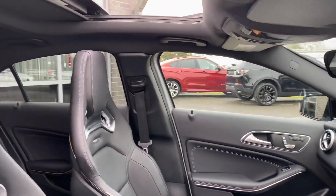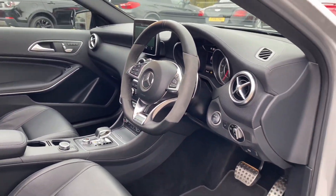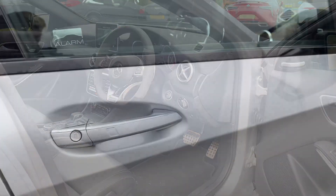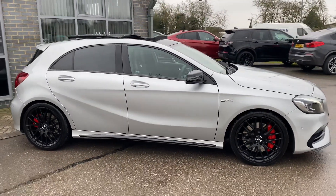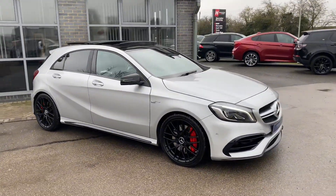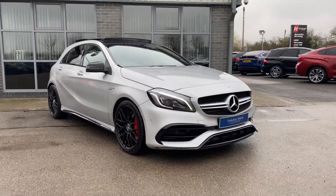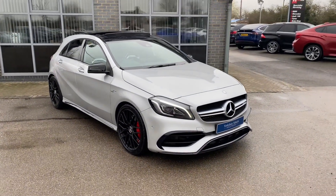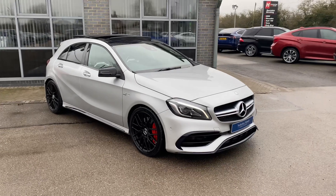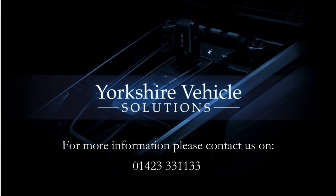It's a lovely, lovely car — it's in really good condition. This car has only covered 37,000 miles. So there you have it, our 2016 Mercedes A45 AMG in really, really good condition. For any more information on this car, please do contact us on 01423 331133. Thank you.